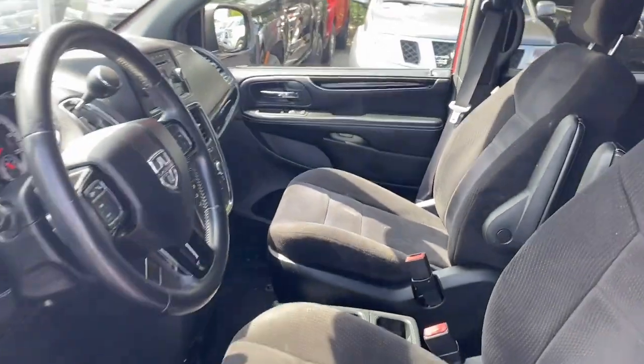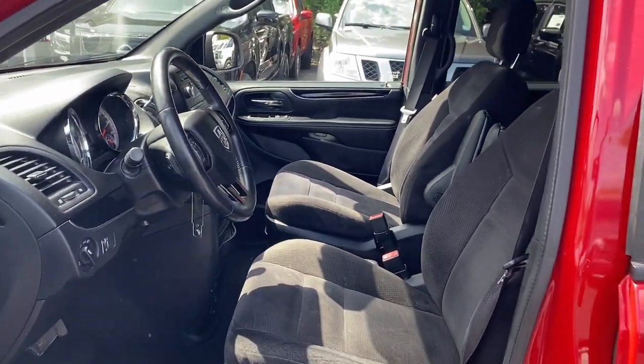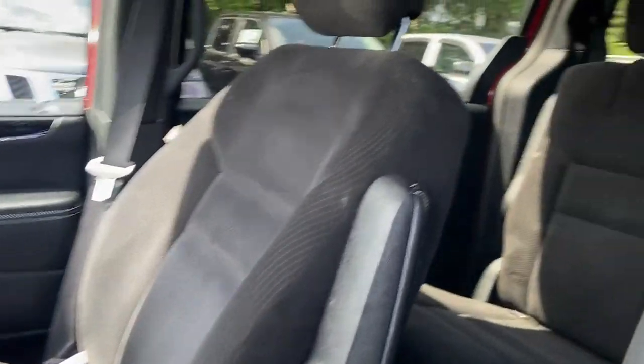Don't miss out on the chance to have the family vehicle that maximizes comfort, safety and fun. Drive the Grand Caravan.